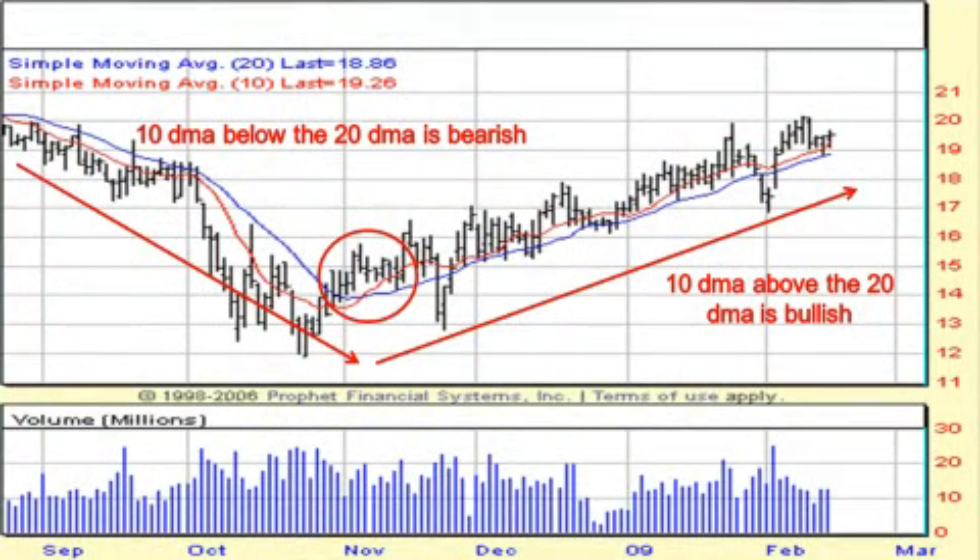Then you have the 10- and 20-day moving averages — much more short-term moving averages. You can use them individually or in a crossover manner. If the 10-day moving average is trading below the 20-day — in other words, the quicker moving average is below the slower moving average — that would be considered bearish. Likewise, if the quicker moving average (10-day) is trading above the slower moving average (20-day), that would be considered bullish.